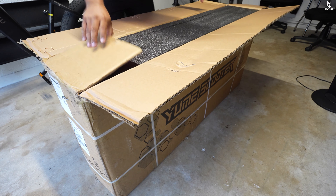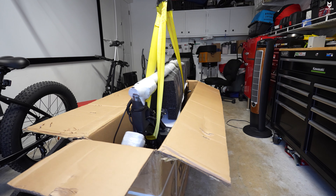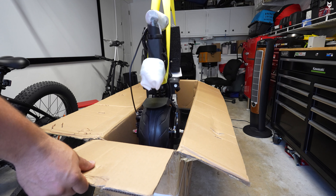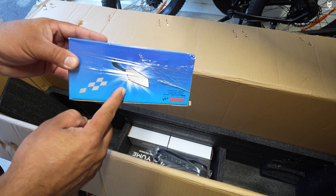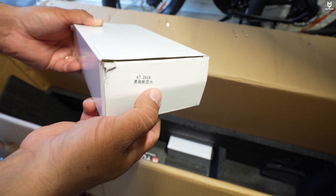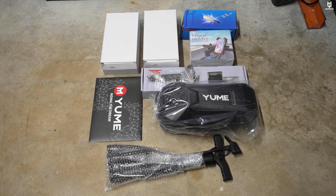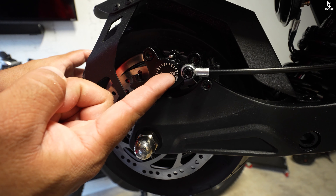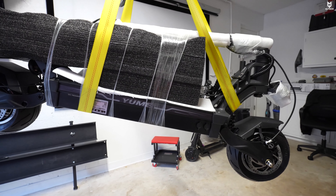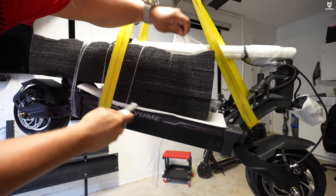The box came in excellent condition. Inside there's heavy foam protecting everything from damage — very much appreciated from Yumi. We get a phone holder, mirrors, a Yumi bag, two chargers, and the manuals. Inside the Yumi bag there are more accessories. These are the 4.5-inch wide tires. We get Zoom brakes on the back and front. Everything came wrapped well with no damages observed.